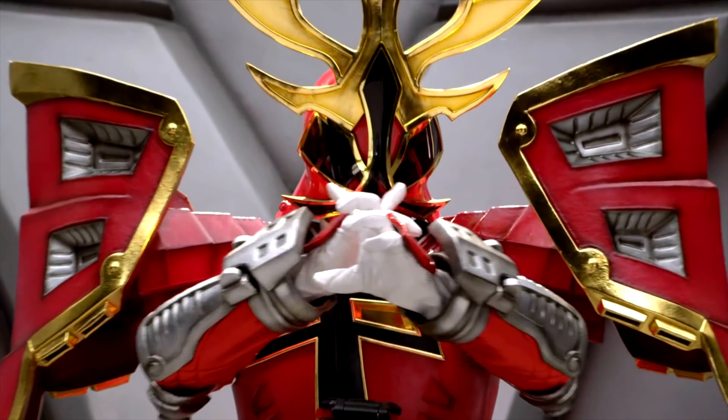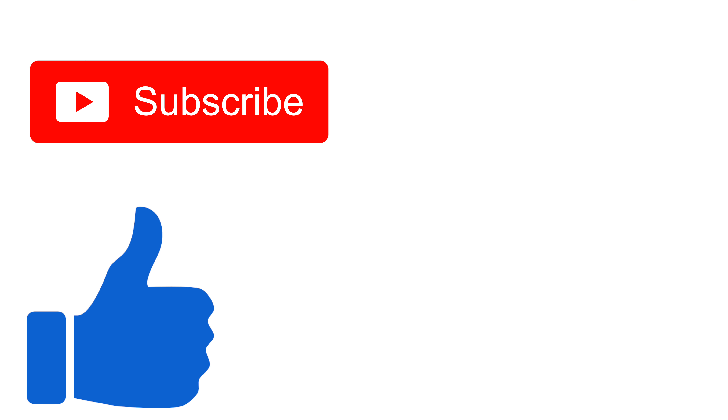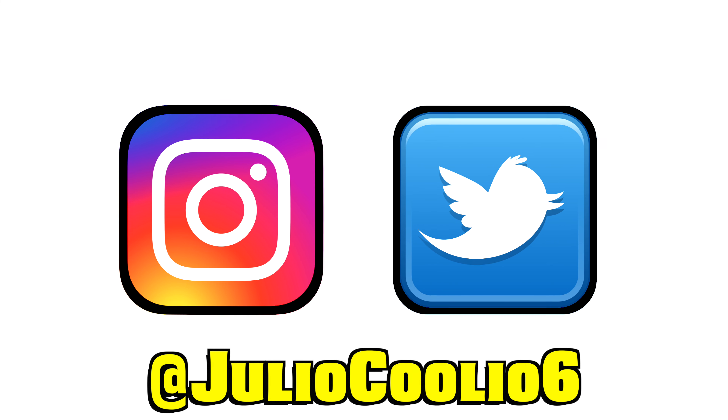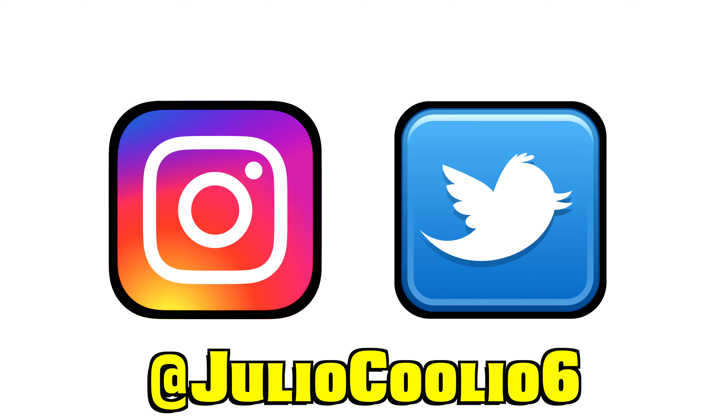If you enjoyed this video, make sure to like, subscribe, share, and click the bell to stay updated on the latest videos. If you want more things Coolio, make sure to follow me on social media. I'm Julio — stay Coolio, and thanks for watching everyone!